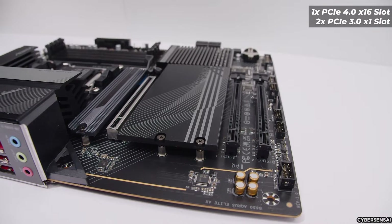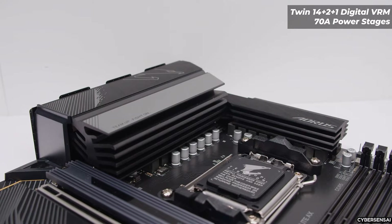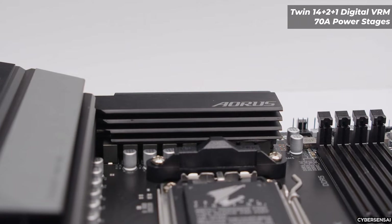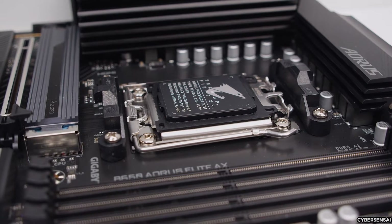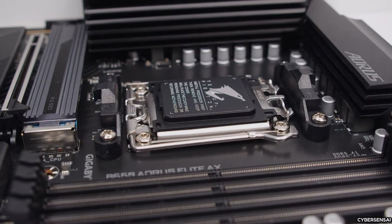Nevertheless, the board's VRM design and DDR5 support enable exceptional performance and overclocking capabilities, making it a viable option for high-end Ryzen processors. Targeted as a budget-friendly option for the AM5 platform, the Gigabyte B650M Aorus Elite Axe appeals to users aiming for a harmonious blend of performance and cost-effectiveness in their PC configurations.